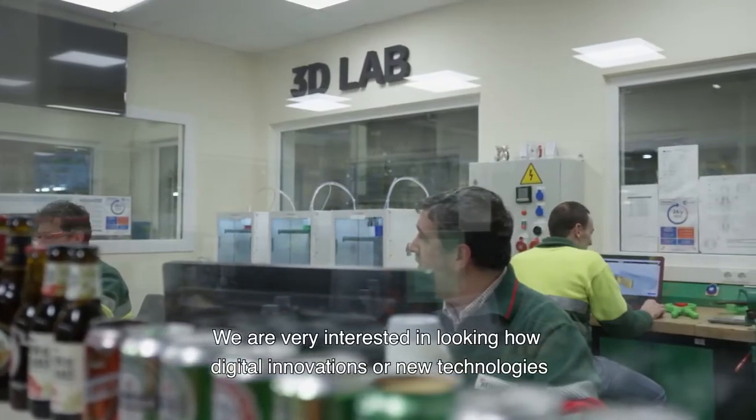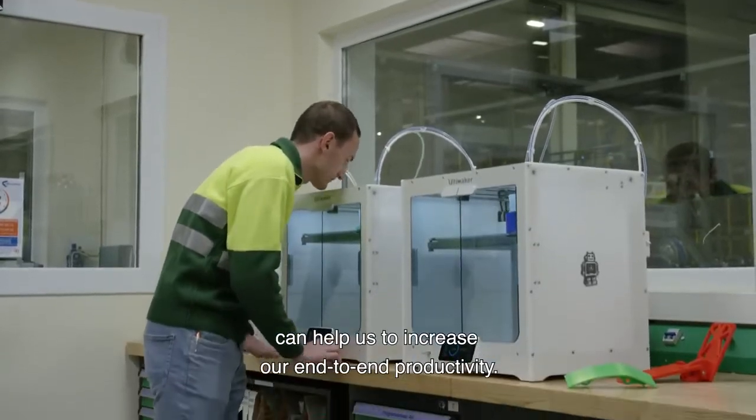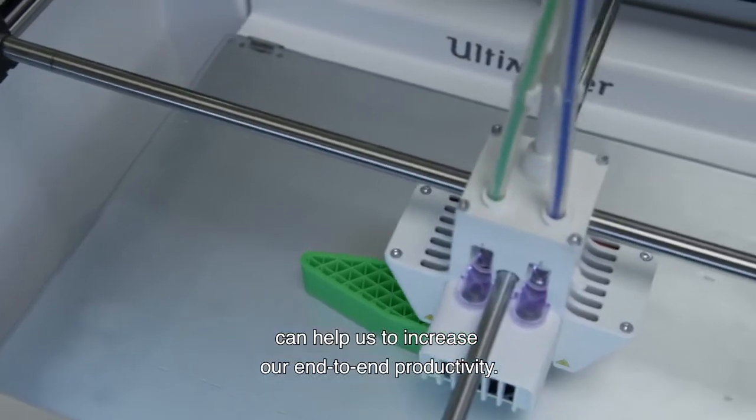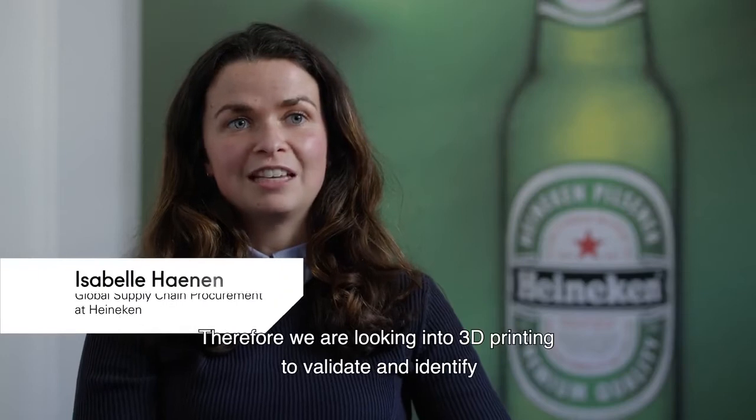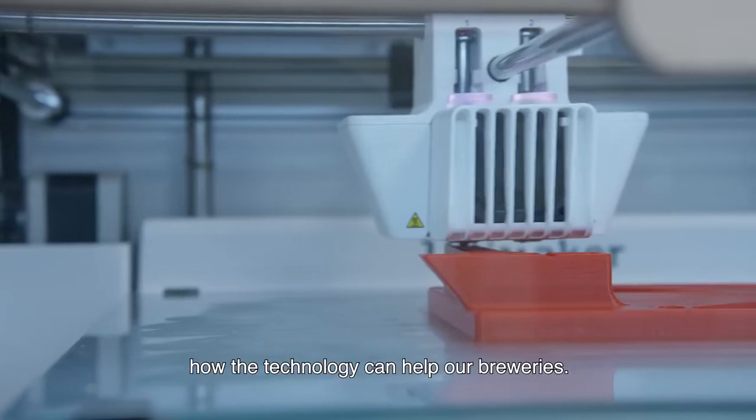We are very interested in looking at how digital innovations or new technologies can help us to increase our end-to-end productivity. Therefore we are looking into 3D printing to validate and identify how the technology can help our breweries.